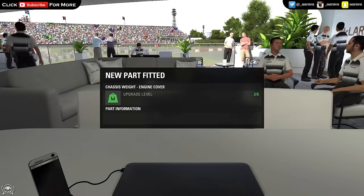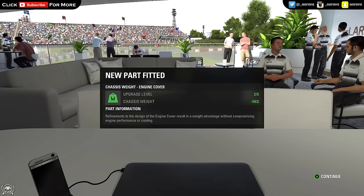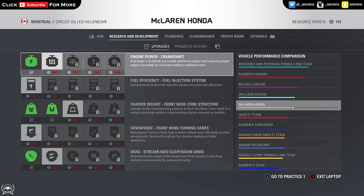What's going on guys, Areva here, welcome back to another episode of my F1 2016 career mode, episode number 7 today from the Canadian Grand Prix. As you can see on screen we've got our brand new part fitted, the second chassis weight upgrade that we purchased at the Monaco Grand Prix. That should help out here at Canada with the straight line speed — chassis weight upgrades really just affect the weight of the car and should help us in a straight line theoretically.